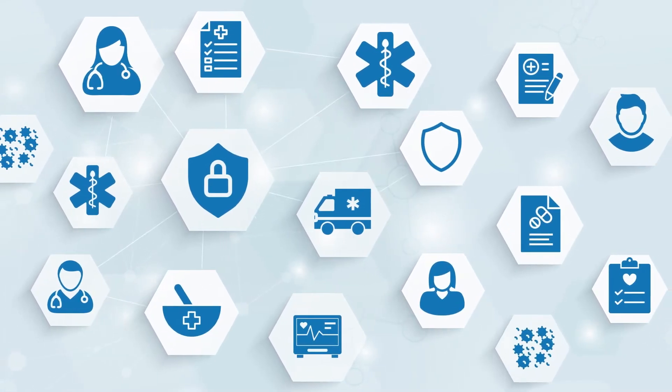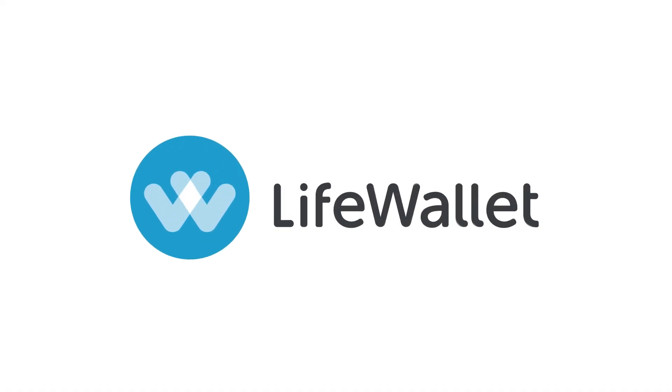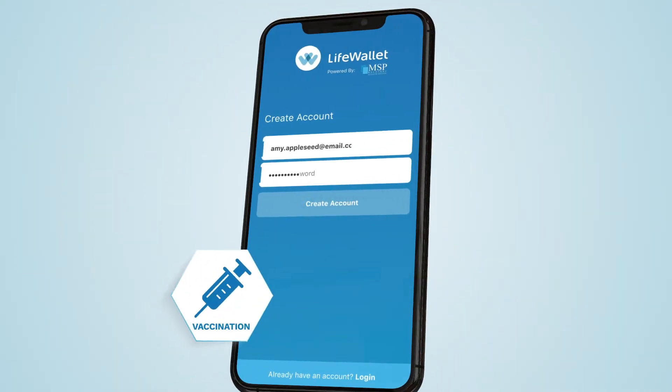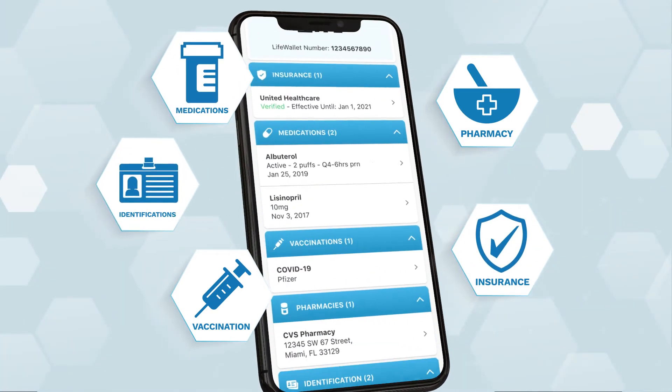How it's been done isn't working. It's time for something different. LifeWallet gives you control of your health with access to all of your medical history that you can securely manage and share with doctors and first responders.